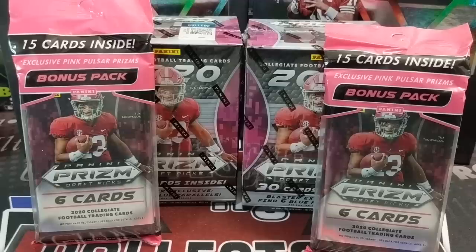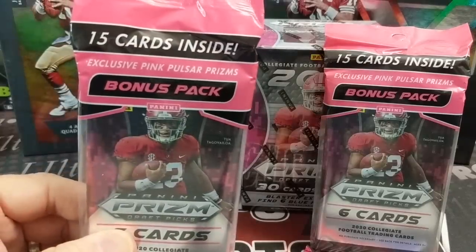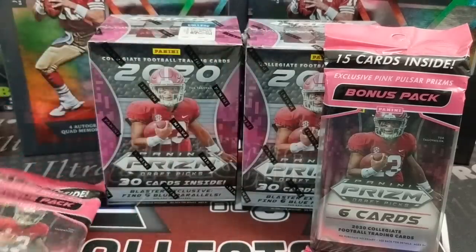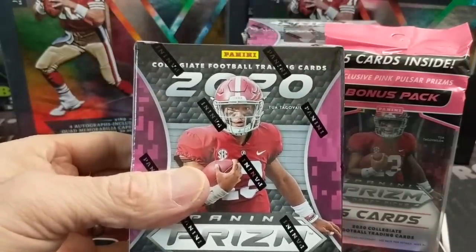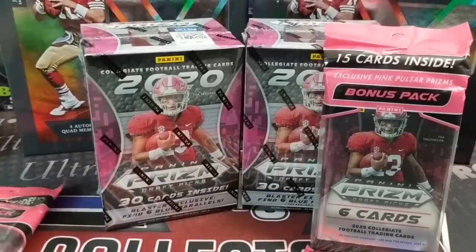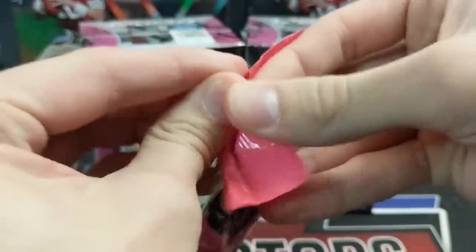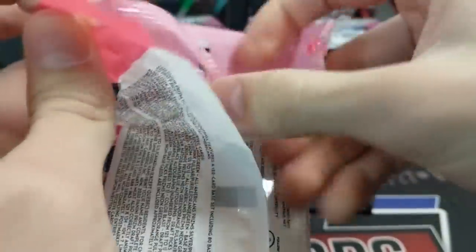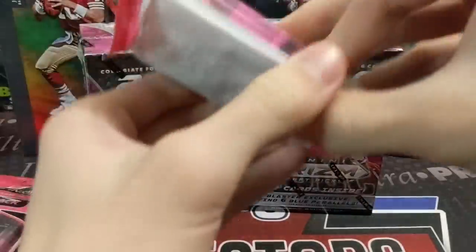We'll be upfront — we don't know all the top rookies, we know some of them. We know Joe Burrow and a few others. We got two fat packs or solo packs where you get the pink exclusive Pulsar Prisms. And then in the Blaster Box you get 30 cards, six blue parallels, and a chance at autographs and all that fun stuff. The Blaster Boxes run you $20 or $22, depending on if you're buying them at Walmart or Meijer. We got these at Meijer, and the cell packs are $10.95 or whatever.